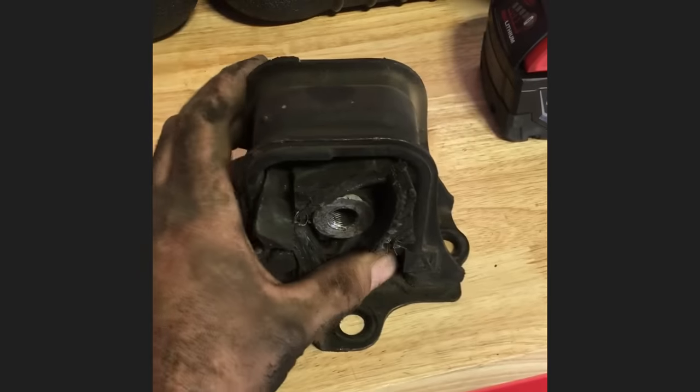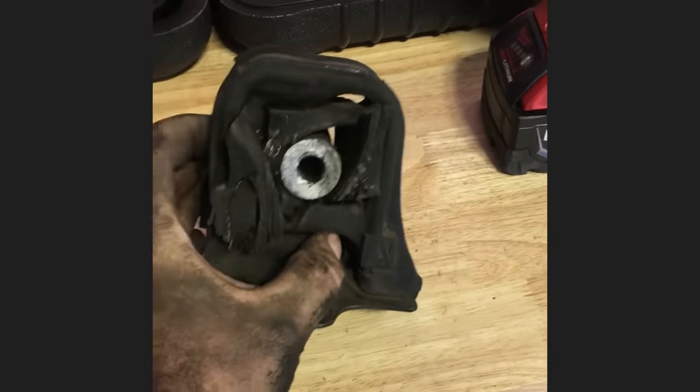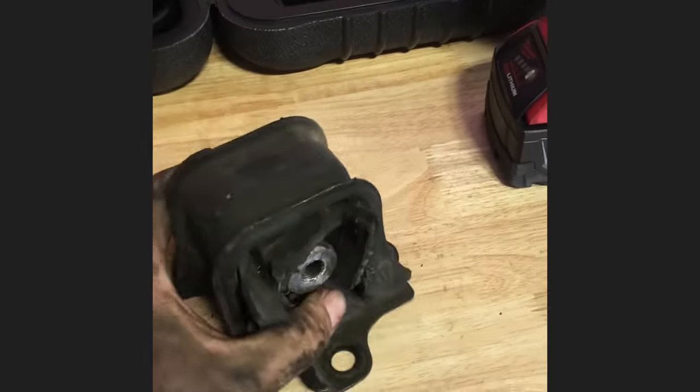A customer just bought this Honda Accord and brought it in for inspection, and the technician noticed that the previous owner used pieces of old tires in the engine mounts to hold them together.